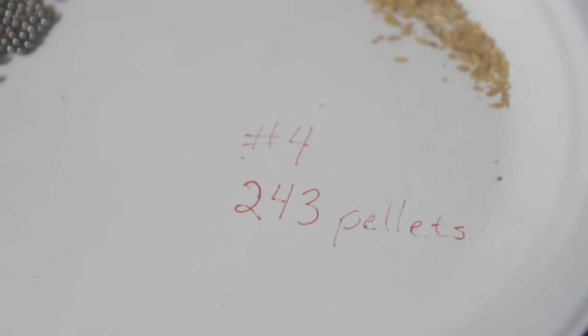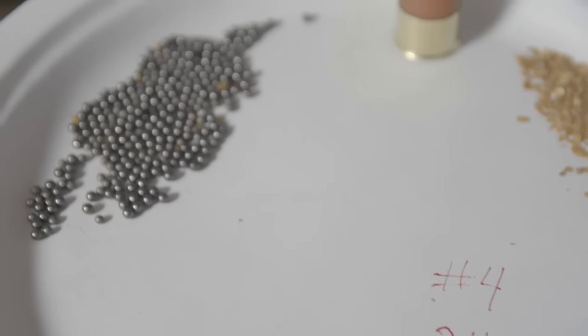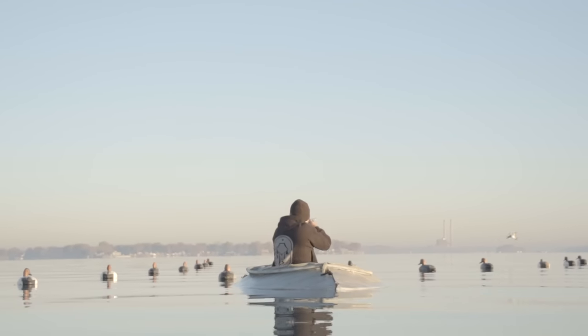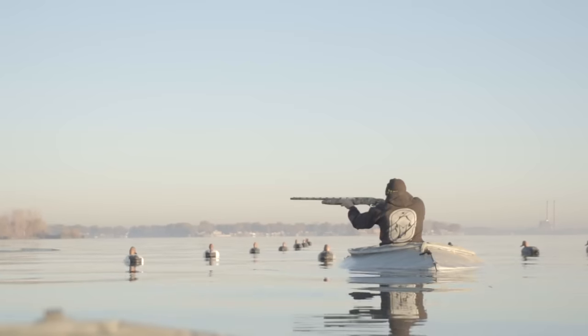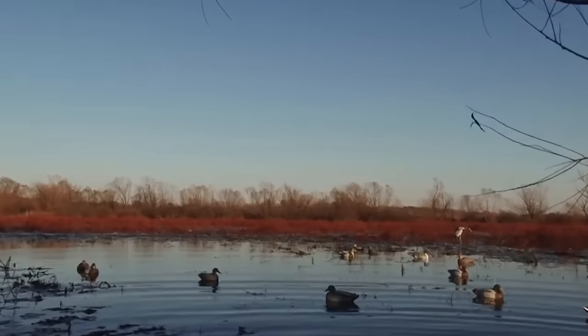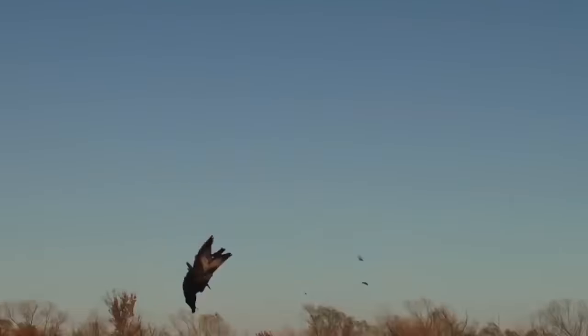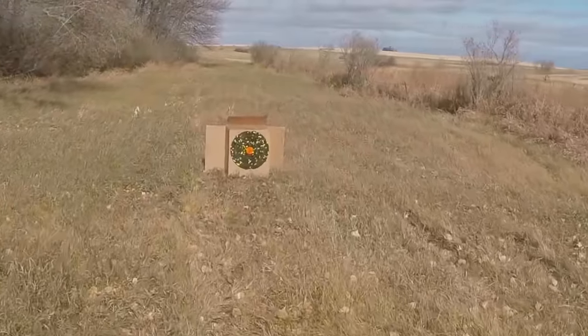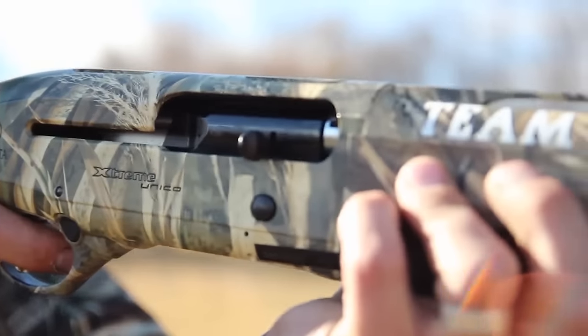When you go down to a number four, you're going to have less kinetic energy per pellet, but you've got more pellets. So when you're hunting in a situation like out of a layout boat, or you've got smaller birds or they're moving fast, we want to use a shot size like a number four. It doesn't have the kinetic energy, but you have more shot in your pattern — it fills around the edges a lot more. So if you're off just a little bit and that duck ends up on an edge of your shot pattern, you have more of a chance of being able to hit a vital area.